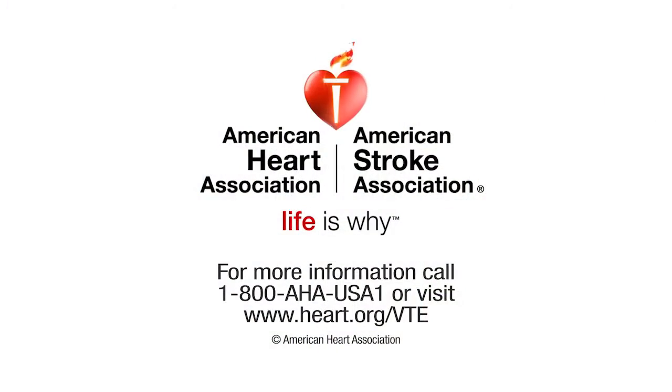For more information on VTE, call 1-800-AHA-USA-1 or visit heart.org/VTE.